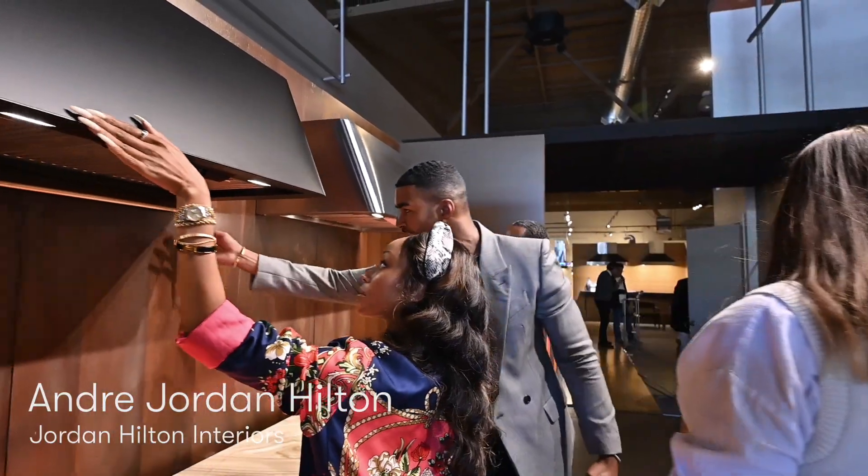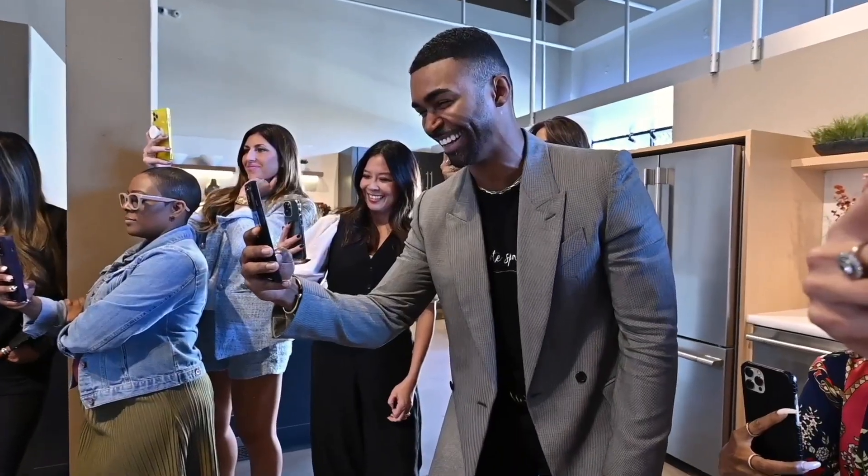Hey guys, I'm Andre Jordan Hilton from Jordan Hilton Interiors and I am here today at Zephyr Design Center in San Francisco, California.